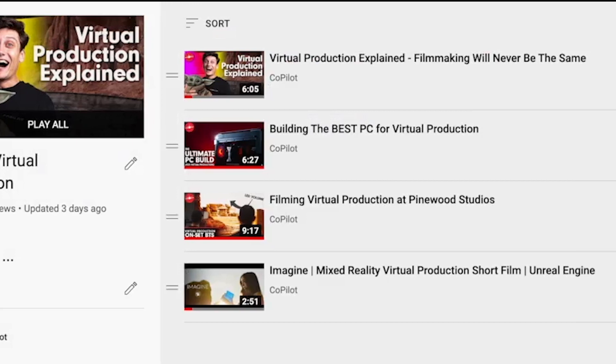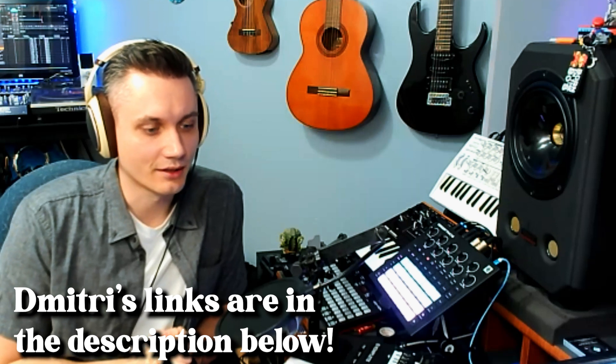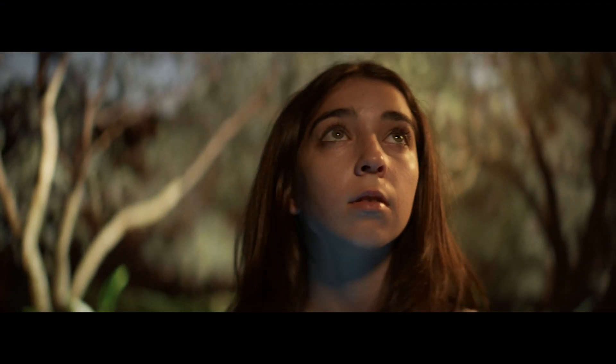Thanks for watching, everybody. If you haven't checked out our virtual production playlist, it's got a ton of content just for you. Dimitri, where can people find you? I also make music — I write electronic music. You can find me under the artist name Clones, or Gemini Clones. You can find me under my name Dimitri Belichenko on Spotify, and I also sell music to license on Shockwave Sound. Or you can just Google my name and check out my website. Thank you so much. This has been Josh — you're watching Copilot. See you in the next one.